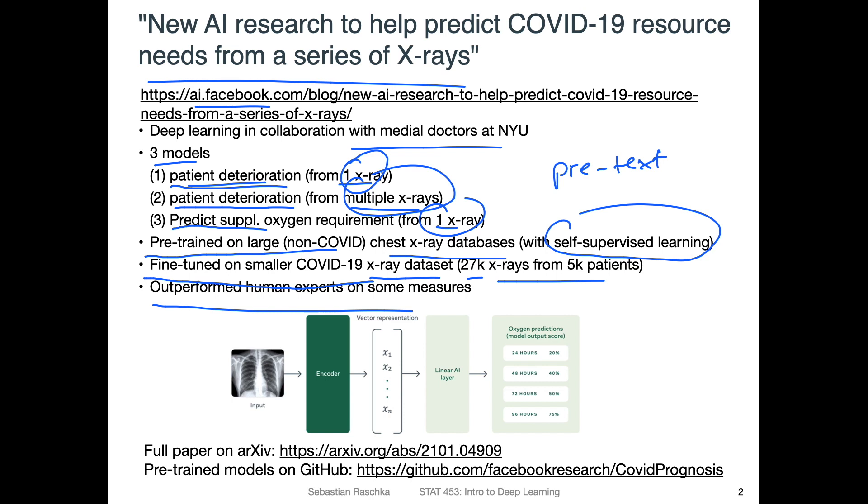These methods outperformed human experts on some measures. It's probably not a good idea to replace humans, but developing these systems can be really useful to help humans, since everyone is stretched very thin these days, especially given the large number of patients at hospitals. The doctors' tasks can be done more effectively in combination with deep learning — for example, if medical staff are tired, having a deep learning system take a second look at X-rays could help avoid mistakes. You can find the full paper on arXiv, and they also uploaded the pre-trained models on GitHub.